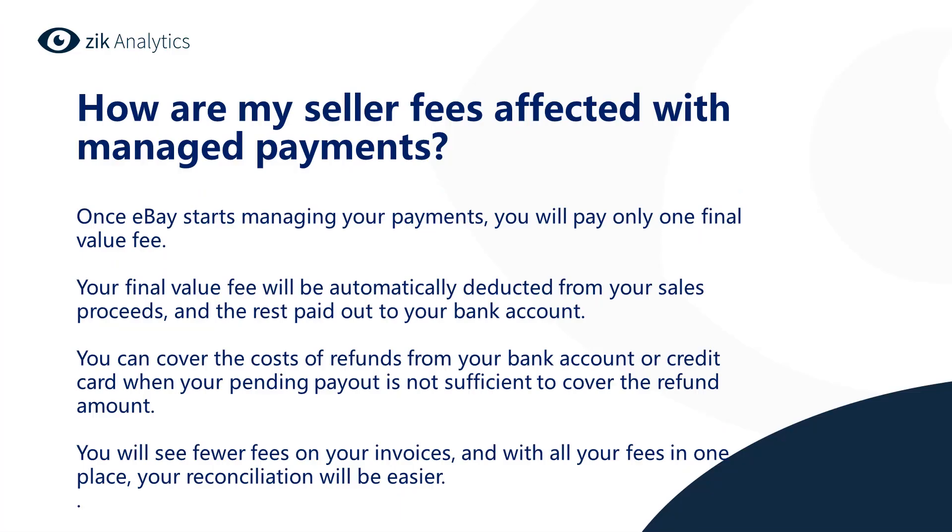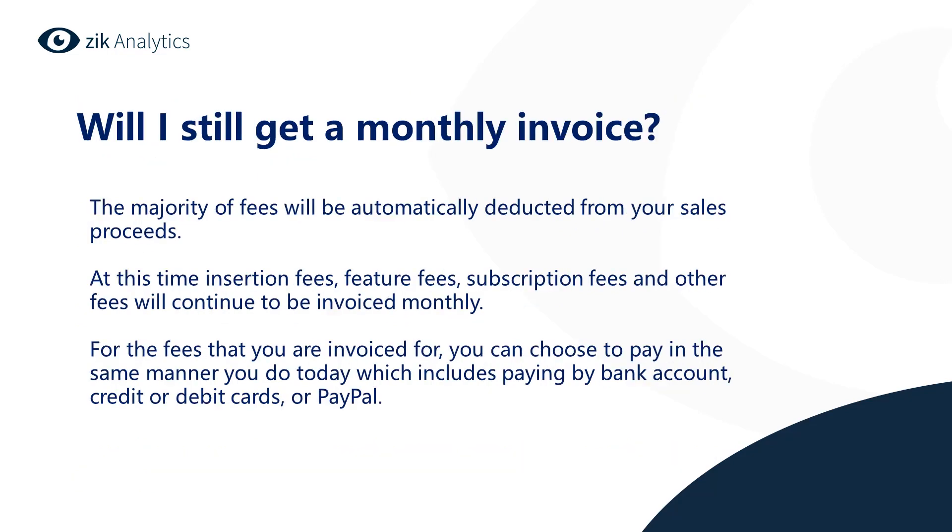Once eBay starts managing your payments, you will pay only one final value fee. Your final value fee is automatically deducted from your sales proceeds and the rest is paid out to your bank account. You can cover the cost of refunds from your bank account or a credit card when your pending payment is not sufficient to cover the refund amount. You will see fewer fees in your invoices, and with all your fees in one place, your reconciliation will be easier.